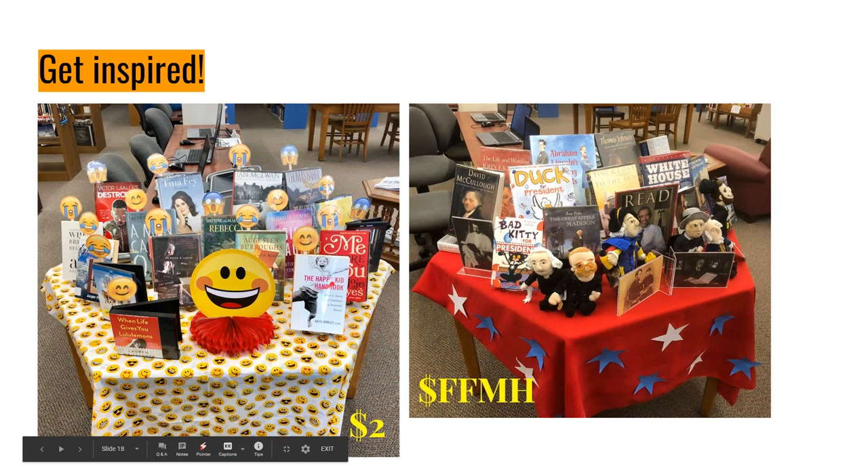Another dollar store inspiration: emoji balloons. I picked four different emojis, laminated them, and put them on popsicle sticks so they could be reused. So I have books that are happy/funny, books that are sad, and items that are scary. It's eye-catching, it's bright, and everybody knows the shorthand. If you're looking for a scary book, it's easy to find one there.